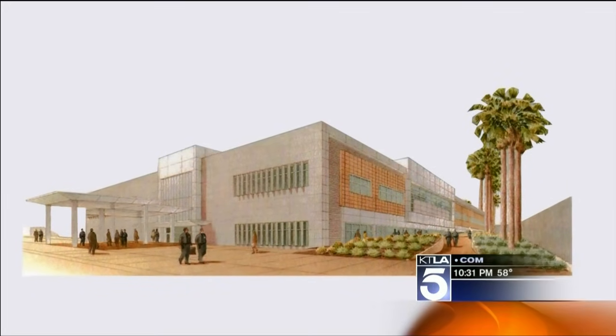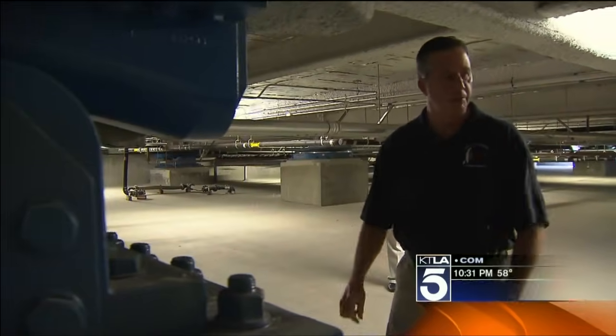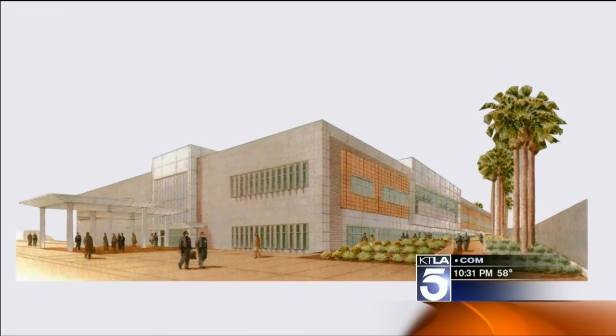When an earthquake as powerful as an 8.0 hits, the ground around the building will shake side to side, but the building itself and the people inside will appear to stand still. This will be moving quite a bit outside, but inside you won't be feeling much. It's designed to rock side to side as much as four feet, and up and down as much as two feet.